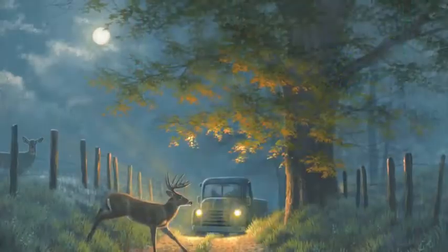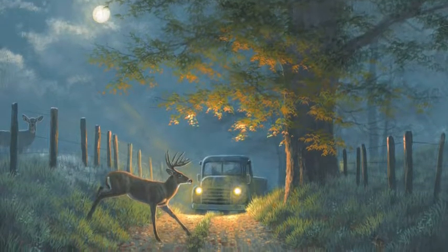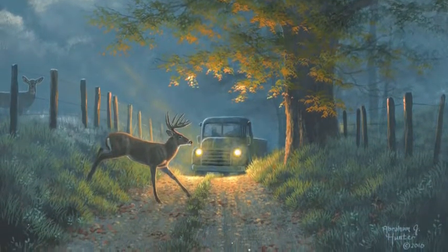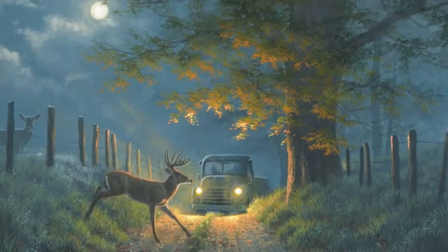Hey y'all, I'm Abraham Hunter and I want to share with you my painting titled Deer Crossing. The first day I ever went into Cades Cove, I went in right before sunrise and it was this kind of moody blue color, like there was fog all over the ground and the sun hadn't risen yet.